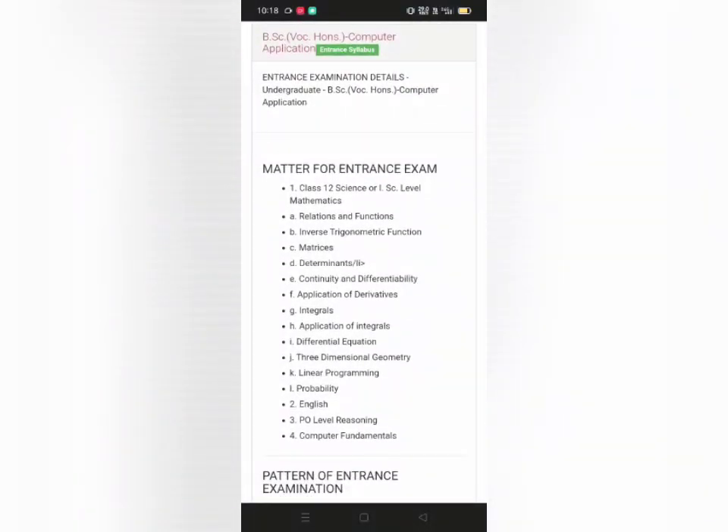The entrance test is divided into four parts. The first part is Mathematics — mathematics of class 11th and 12th. I preferred NCERT of class 11th and 12th, and for a side book I preferred RD Sharma, which is one of the best books for concept building. For MCQs I referred to YouTube channels, where there are many practice questions of varying difficulty levels. That is enough for mathematics.